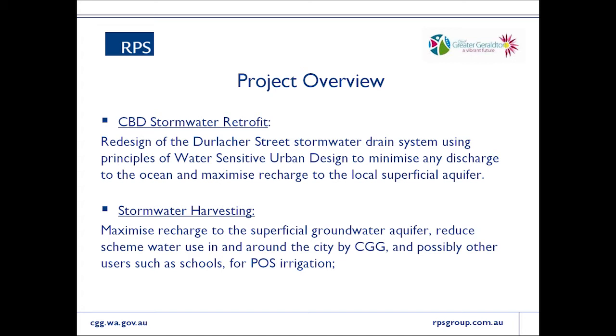Another project component is a stormwater harvesting project specific to a piece of undeveloped reserve in town, which is currently going through planning amendments to allow it to be developed into a high-end urban development with a significant proportion of public open space in the middle.